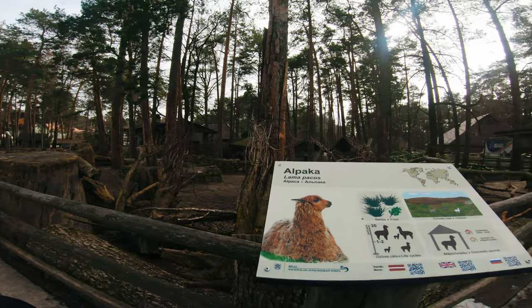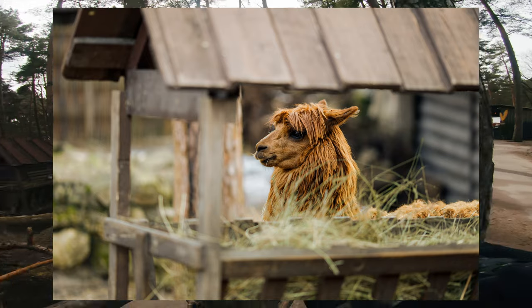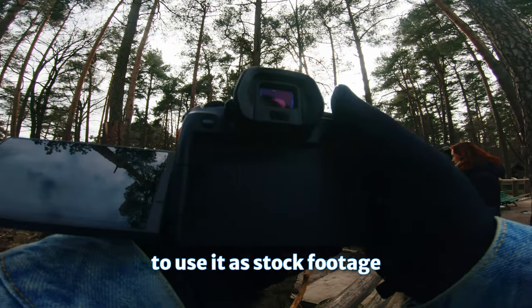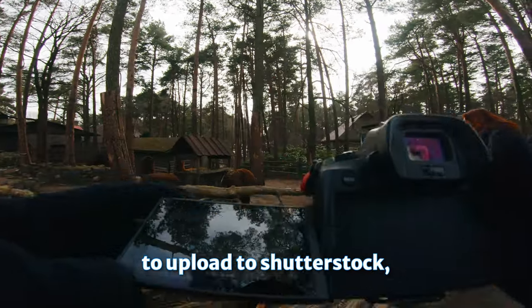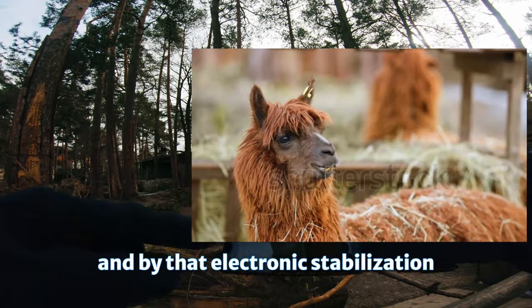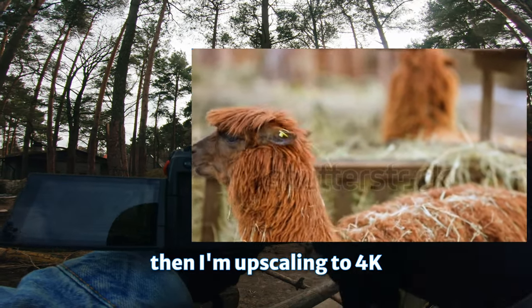This is alpaca — llamapakos. I'm going to snap video to use as stock footage to upload to Shutterstock and Adobe Stock. I'm using 1.35, embedded electrical stabilization, shooting handheld in slow motion, then upscaling to 4K.